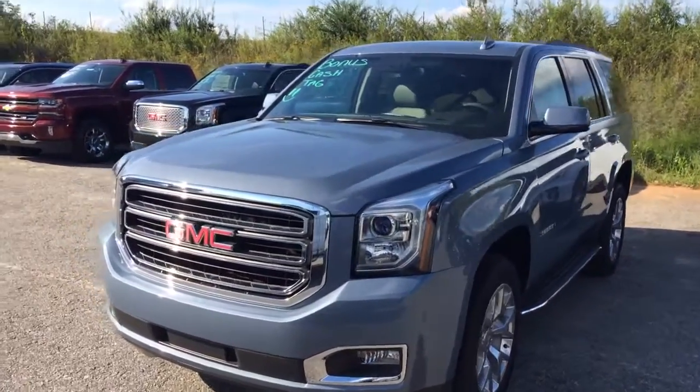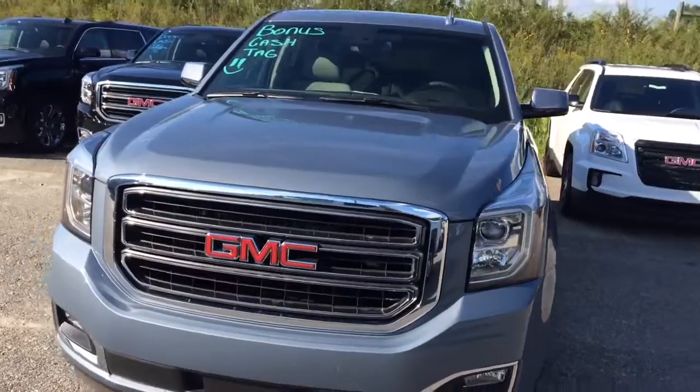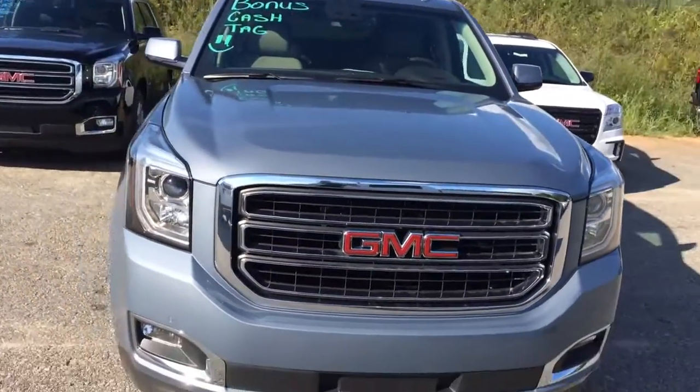Hey Gail, this is Brandon Rutherford at Jimmy Britt Chevy. Wanted to give you a quick walk around of the 2016 Yukon you inquired about.